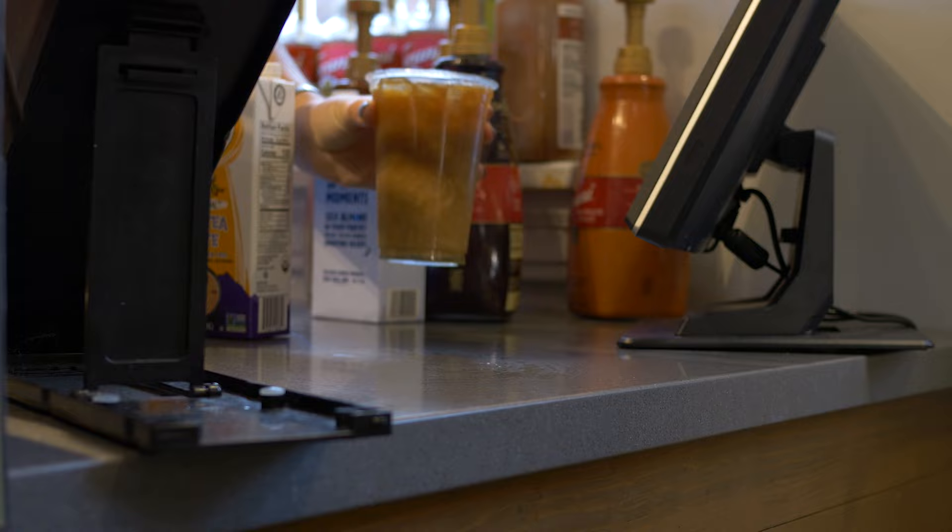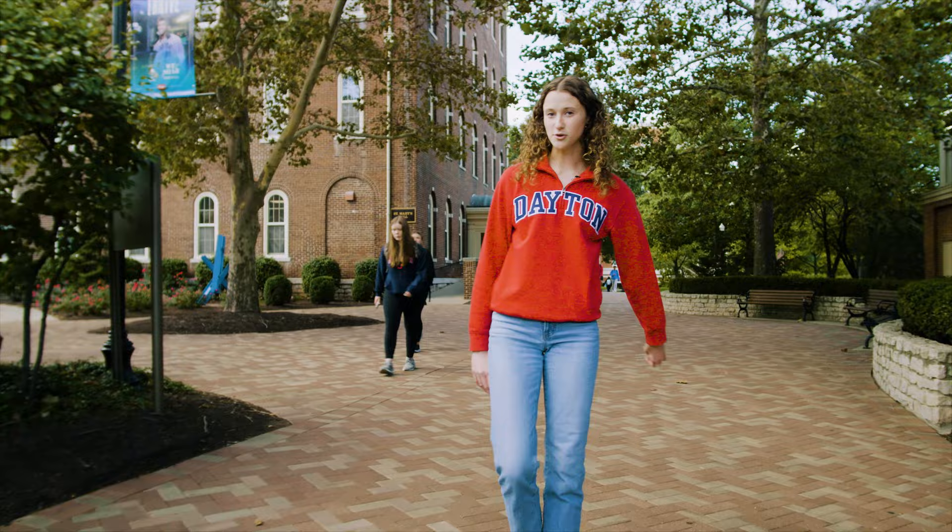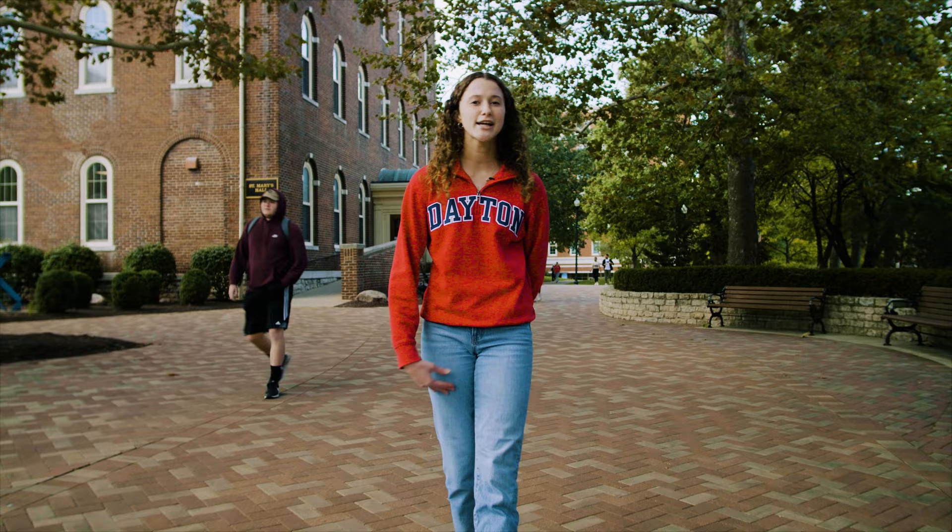Behind me now is St. Mary's Hall. Back in 1870 when it was built, it was the tallest building in Dayton — a whopping five stories tall. Now it houses our administrative offices, the offices of the president and provost, and also Flyer Student Services, where students can go with questions about financial aid, scholarships, and registration.